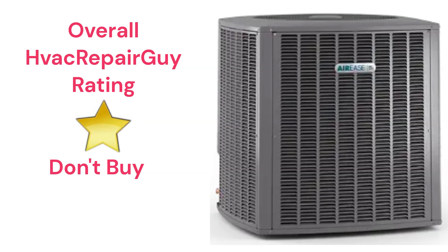Please share your thoughts and experiences with this brand in the comments section of the HVAC Repair Guy YouTube channel. Thanks for watching and God bless.